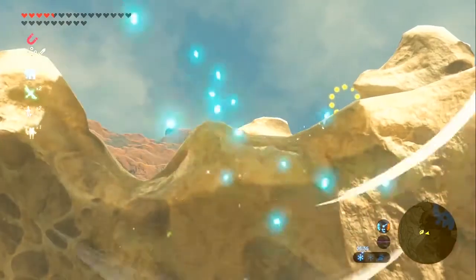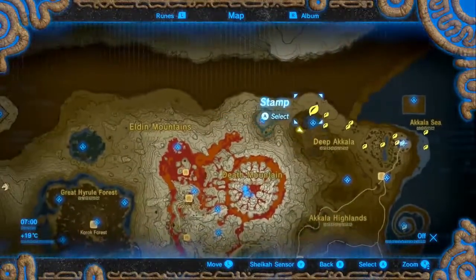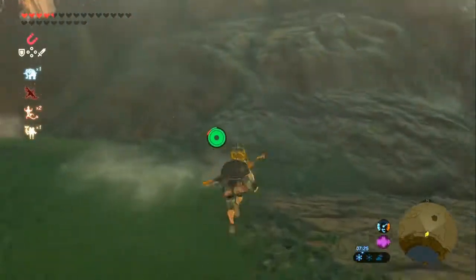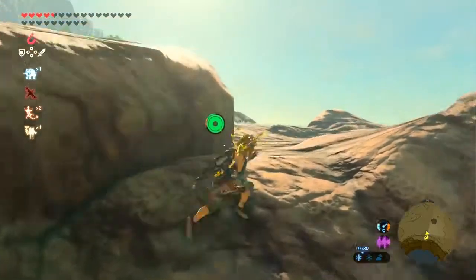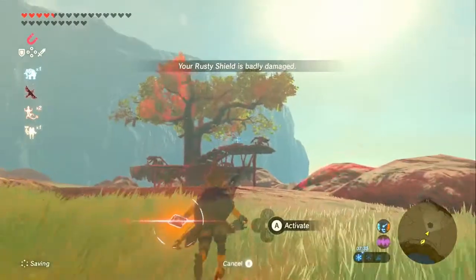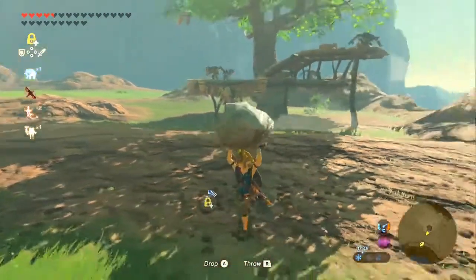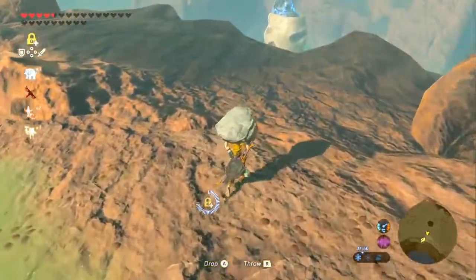Now we're going just north of Skull Lake to this cliff here. For this it is just a nice little rock formation, which you get the rock from a nearby northern enemy encampment - we haven't seen those since the Eldin region, which is right next to Akala. So maybe it's the same developer that designed this corner, because it's basically the same thing. Pretty cool, my theory clicks in.